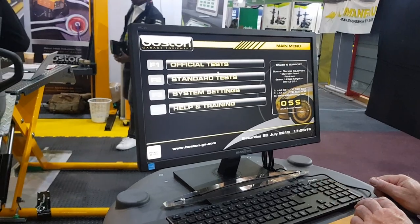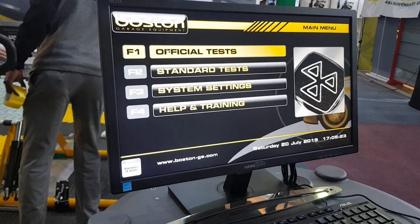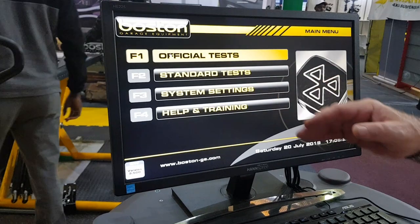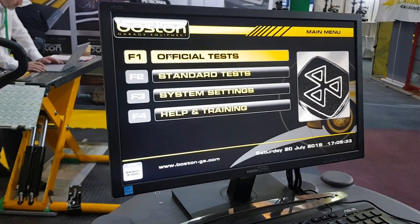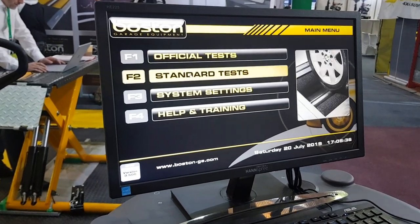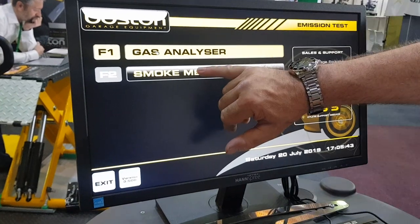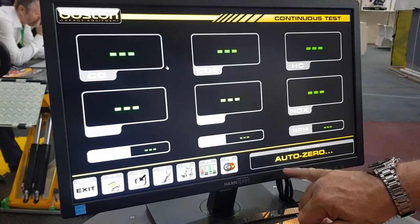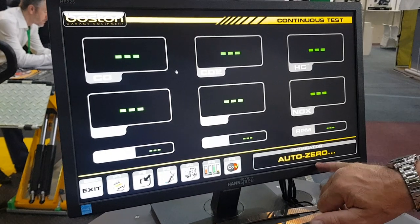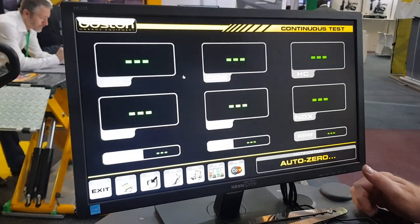So we have various headings here — we have official tests and we have standard tests. Official tests mean that there are preset limits that the car must fall below in order to pass the emissions test. In standard tests you have the choice of gas analyzer for petrol or smoke meter for diesel. If I select petrol, the machine will do an auto zero before it starts to draw in the exhaust gases.